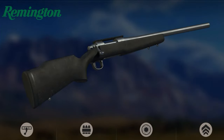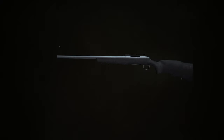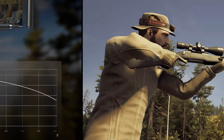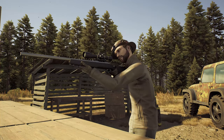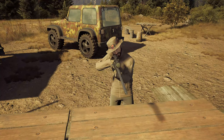The Remington Model 700 long-range bolt-action rifle is enhanced to hit targets at ranges extending to the horizon. At the heart of this specialized long-range rifle is the famous Model 700 action, which has been proven for reliability and precision accuracy in combat with the U.S. Army's M24 sniper rifle.